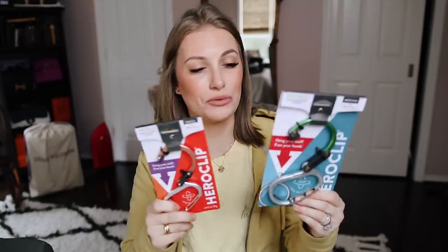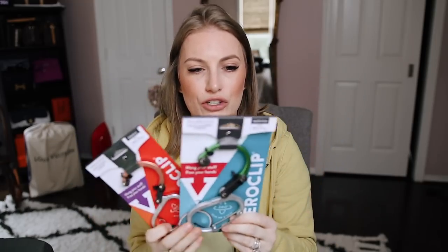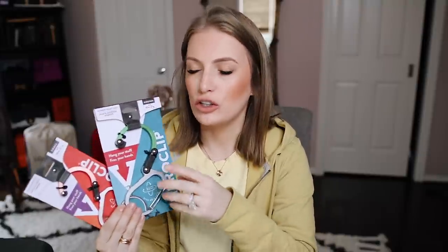Next up, we have something really amazing — this is a hero product, and I'm not just saying that because it has 'Hero' in the name. It's the Hero Clip. This was actually developed by a mom who found it really frustrating while traveling with her kids because she didn't have an all-purpose hook she could use for multiple different things. So she developed the Hero Clip. It's sold on Amazon with Prime shipping, and basically you can use this as a normal carabiner — the kind you can stick onto a loop on your backpack or luggage and carry whatever you want on it.